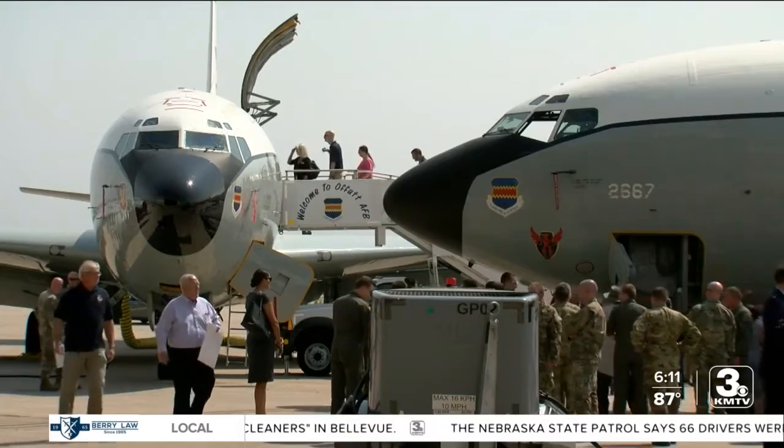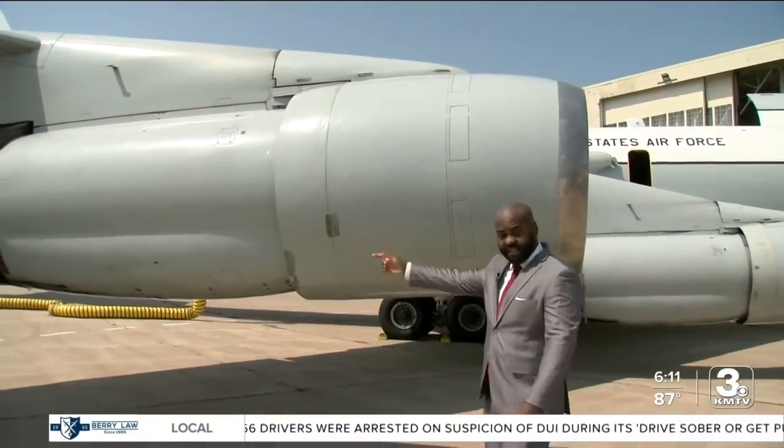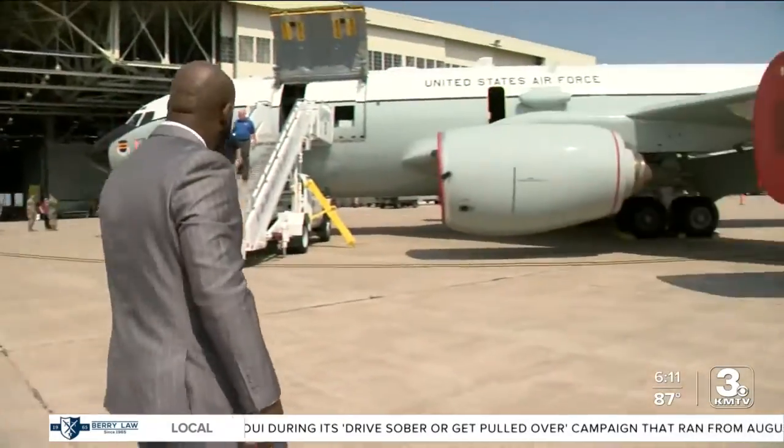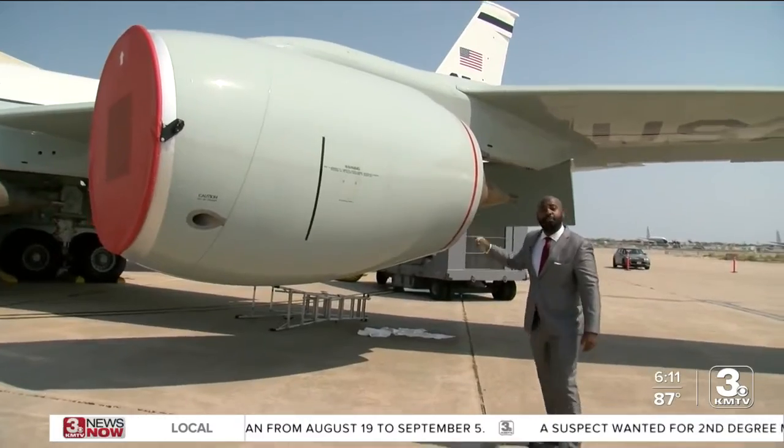You may be looking at both of these planes and thinking the old one looks just like the new one. Well, here's one thing that sticks out. You see this engine right here — this engine is huge. But take a walk with me. The engine on the new aircraft is a lot bigger, and we're told it's more efficient.